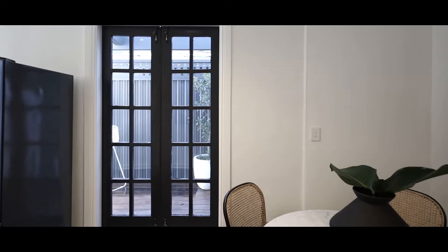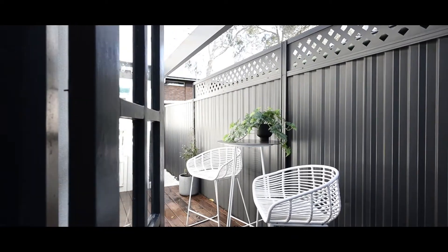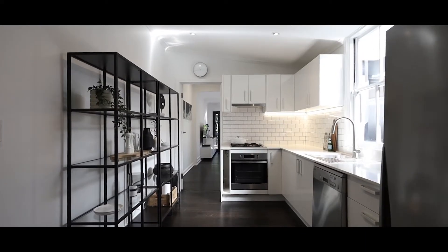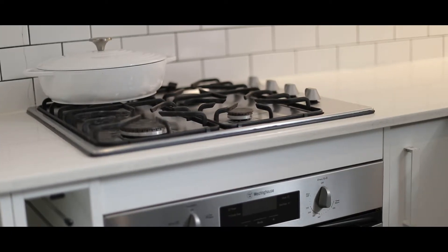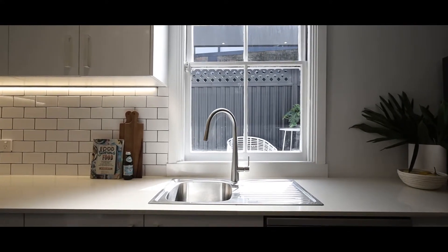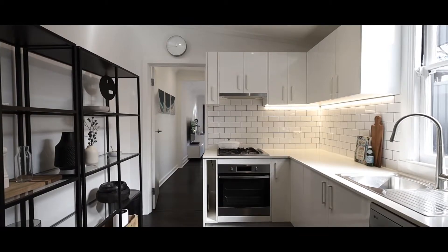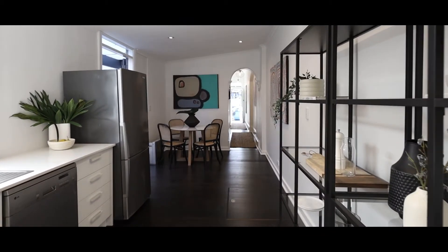The room is drenched in natural northern sunlight and you've got access to a side atrium courtyard, great for a drink or breakfast with friends and family. The kitchen is one of the best I've seen — stone benchtops, European appliances, loads of storage, and the natural light is stunning. The kitchen and dining area also has the added bonus of a trapdoor with extra storage.